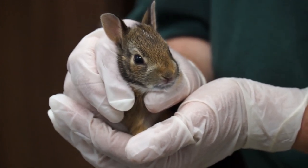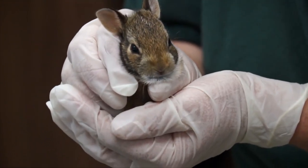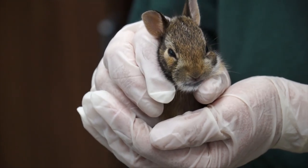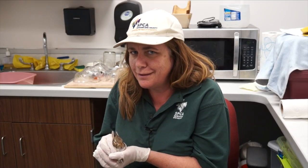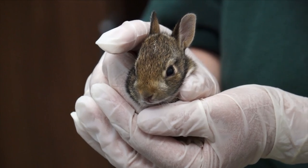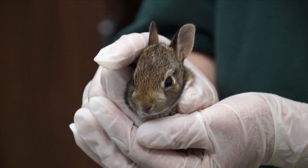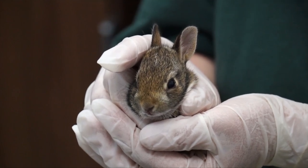They're a prey species so their mother only comes and feeds them twice a day, at dawn and at dusk. So you might think if you find some baby cottontails in your lawn — and they love lawns to nest — that mom's not there, but mom is really there. She will come just at those two times a day and feed them, and she won't come if you're around, so you won't see her, but I guarantee you she's nearby.